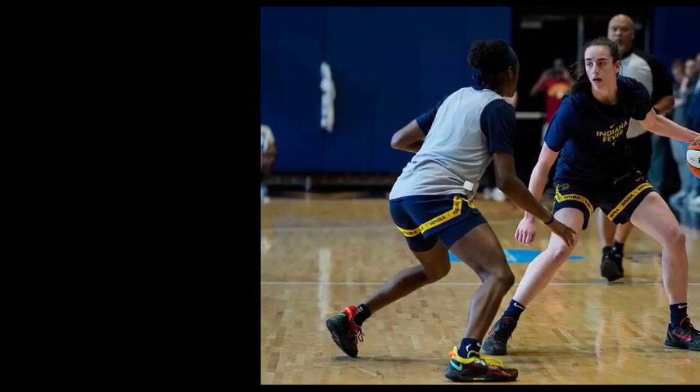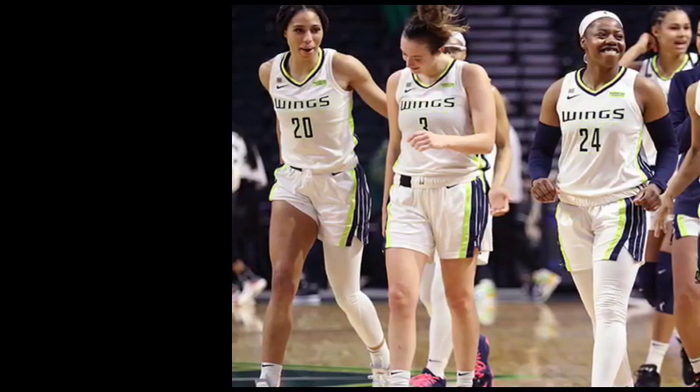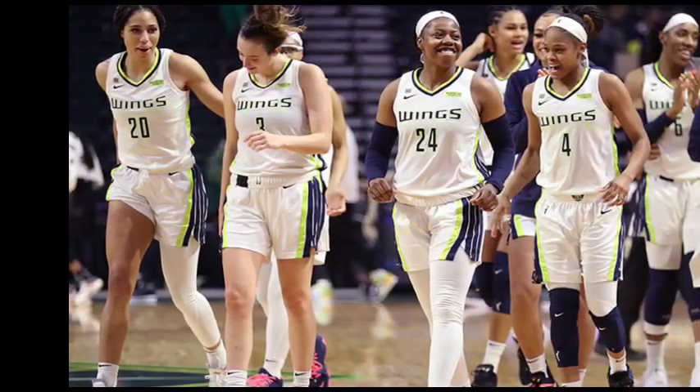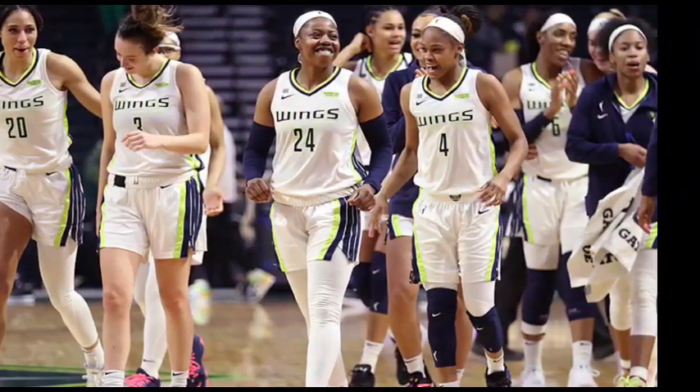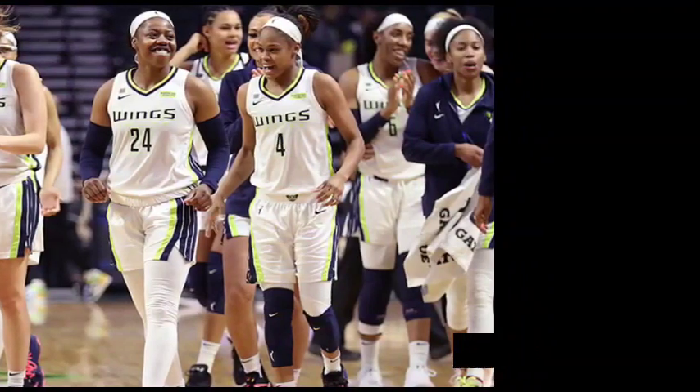But fear not, because a number of games — including today's Indiana Fever vs. Dallas Wings — will be available for free streaming on the WNBA app, kicking off at 8 p.m. Eastern Time. Mark your calendars because there's more Fever action coming your way.